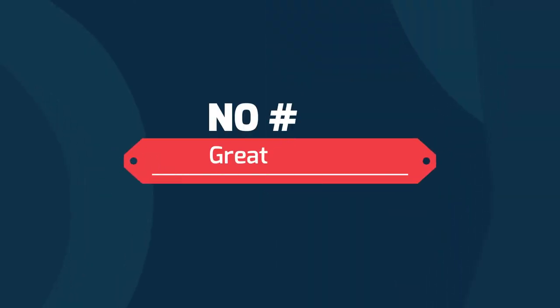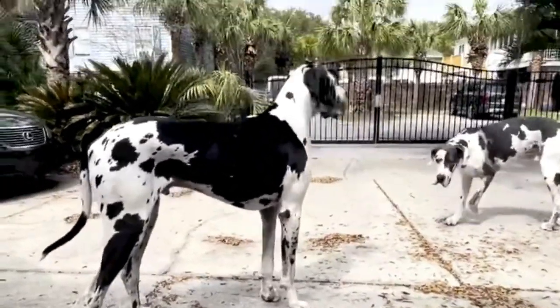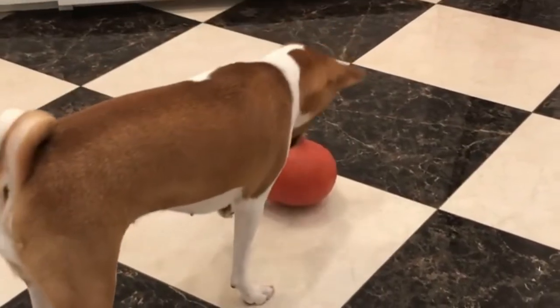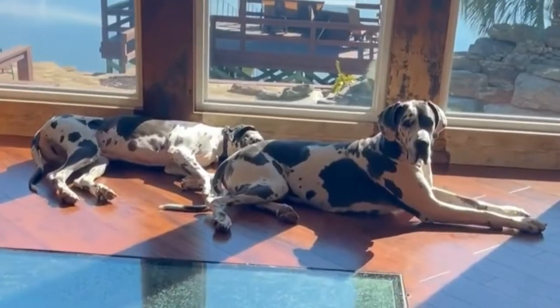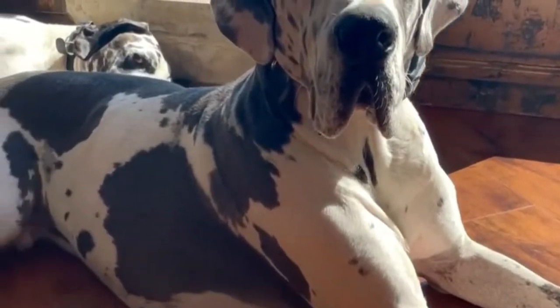Number 7: Great Basenji — the Great Dane Basenji mix. The Great Basenji mix is a petite pup paired with a true giant canine. The Great Dane is good with young children, while the Basenji is not recommended for families with young children. An active and sensitive crossbreed, the Great Basenji will also benefit from plenty of exercise.